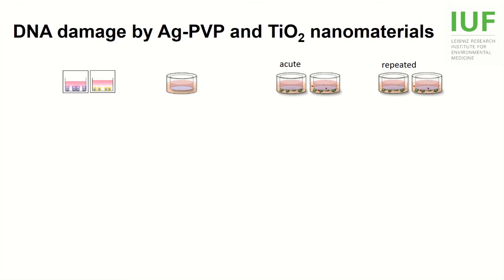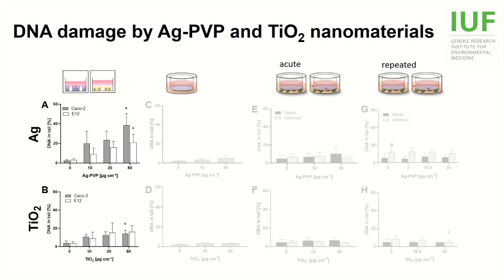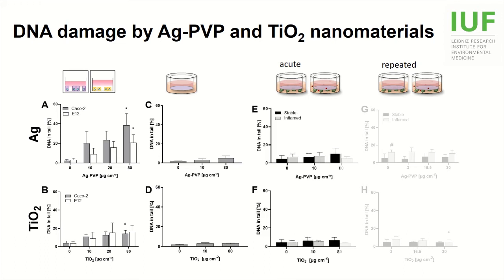The effects on DNA damage, here measured by alkaline comet assay, were stronger in the monocultures. Both nanomaterials induced DNA damage in both cell lines, but again the impact was much more subtle in transwell cultures, where at most trends could be observed. The extended inflammation, however, resulted in an increased background DNA damage, which surprisingly was reduced after repeated exposure to titanium dioxide.